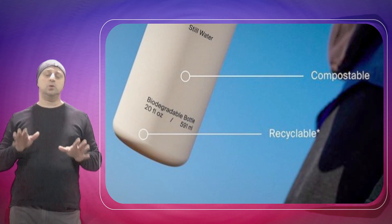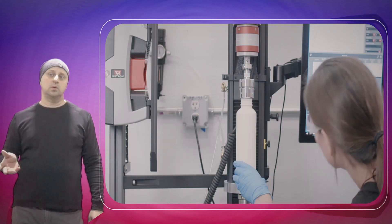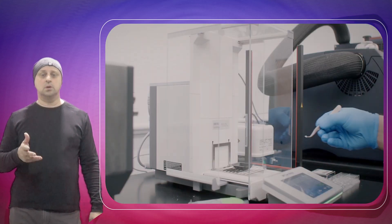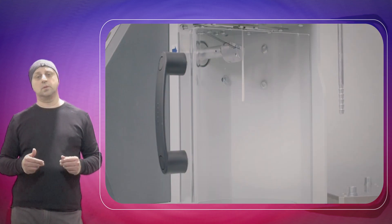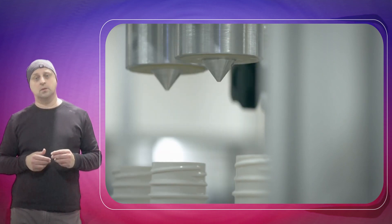When this material is exposed to other microbes during the composting phase, it can be broken down easily. How long it decomposes depends on the environment, but they estimate it to be around 1.5 to 4.5 years. It's still not ideal, but at least it's way shorter than 450 years.